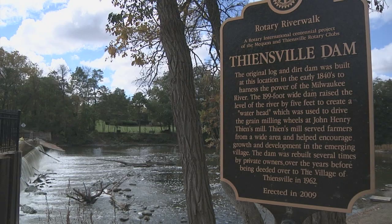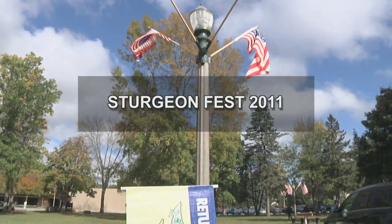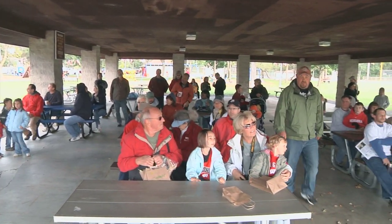Welcome everybody. What a beautiful day for the fifth annual Sturgeon Fest, right? Big round of applause for the weather. For those of you who don't know me, I'm Patrick Boyle. I'm the director of the River Edge Nature Center.